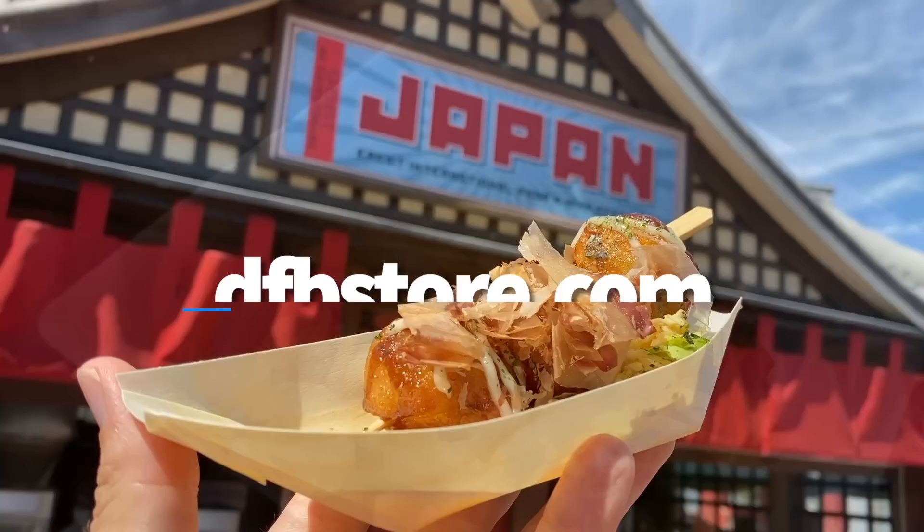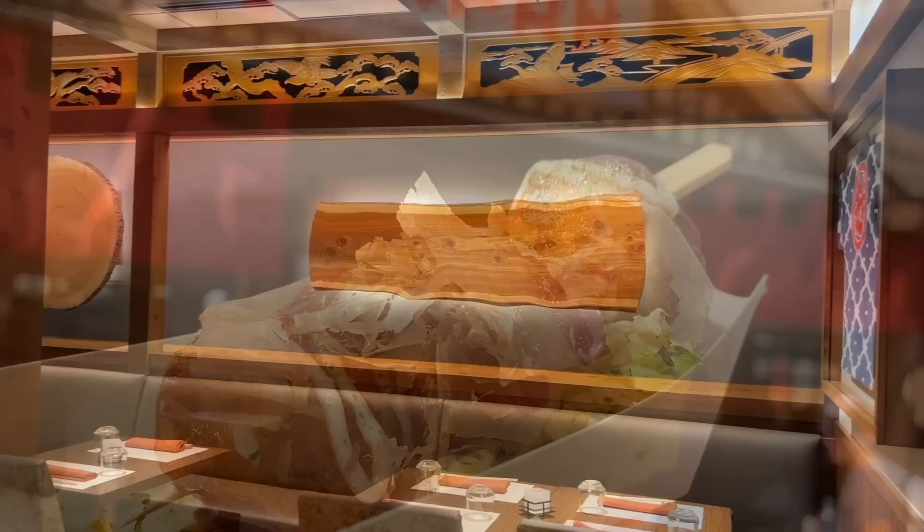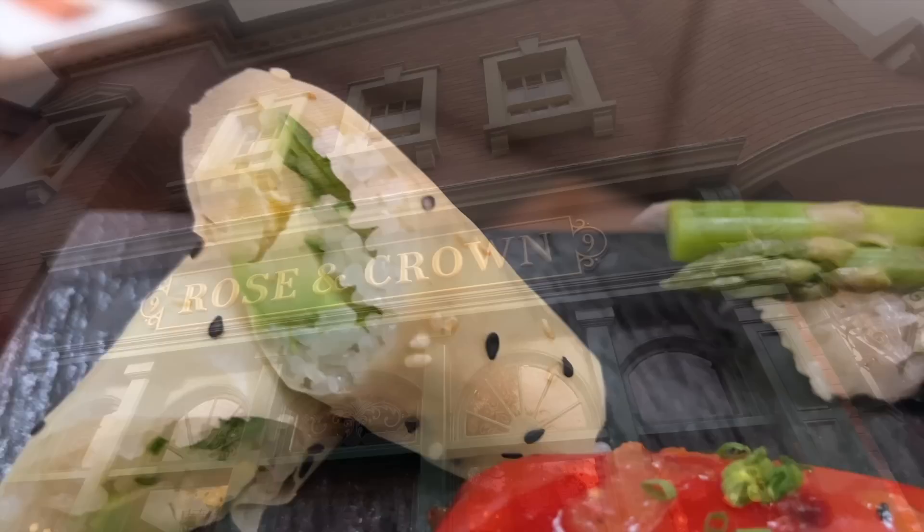We love tasting our way all around the different festival booths. If you want a more in-depth look into what each festival has available during your trip, with recommendations, price ranges, and full-color pictures, you can always check out our festival guides at dfbstore.com. Next you might need to sit down for a spell and enjoy some good table service food. Epcot's got plenty of signature dining and sit-down dining that can provide just that.